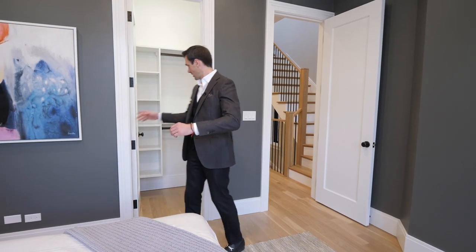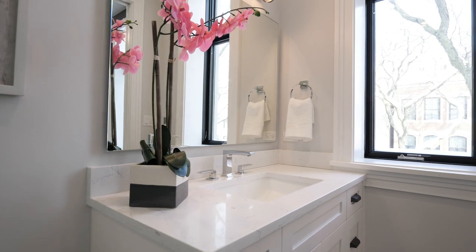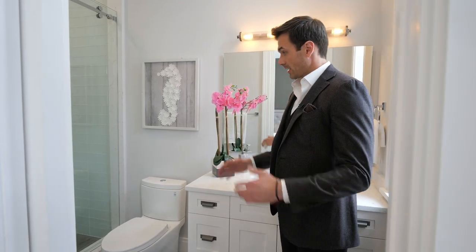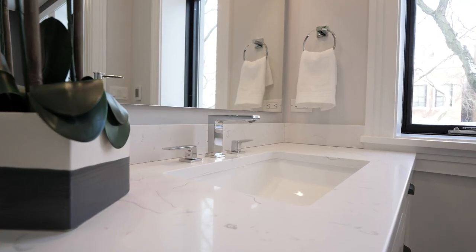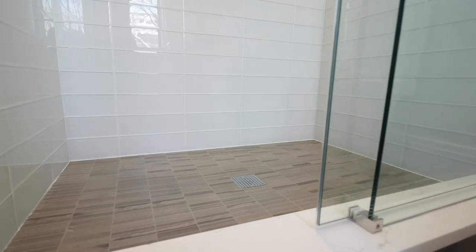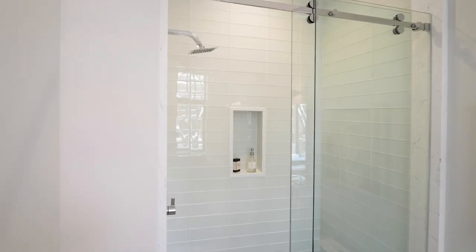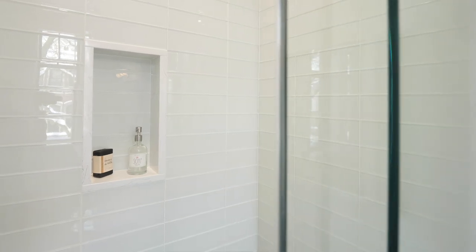This is the bedroom that faces Cleveland — a really good-sized room with a walk-in closet with custom closet organizers. Here's the ensuite bathroom — very light, very crisp. You have a really nice quartz counter. Right this way is your shower with glass subway tile — very light, very clean. In the niche they actually used the stone from the vanity countertop. And right over here you have oversized sliding shower glass doors.